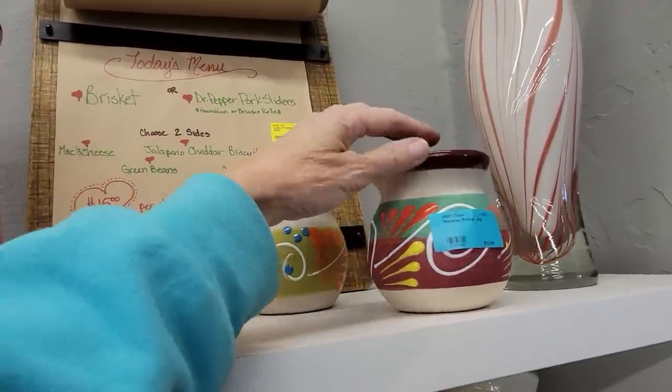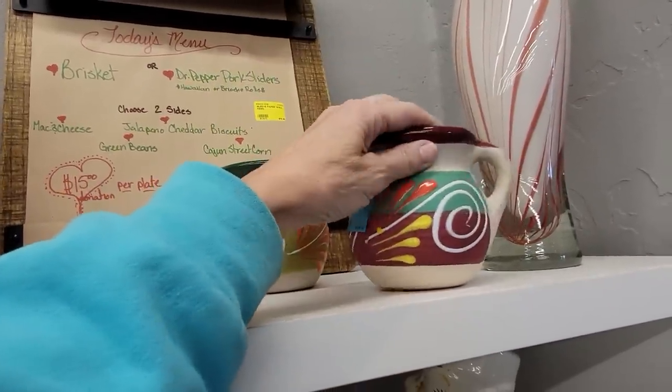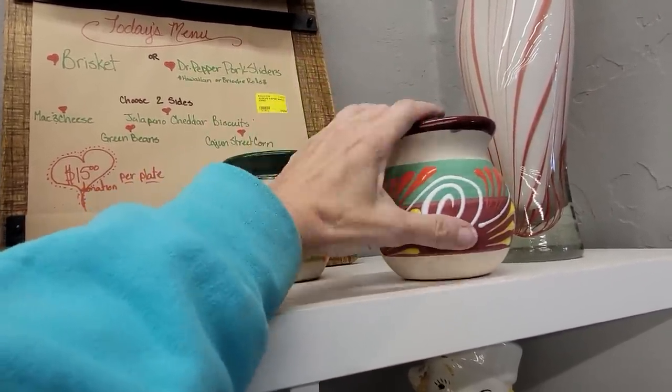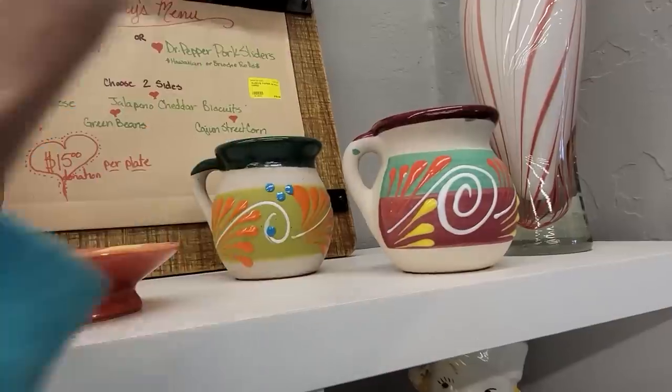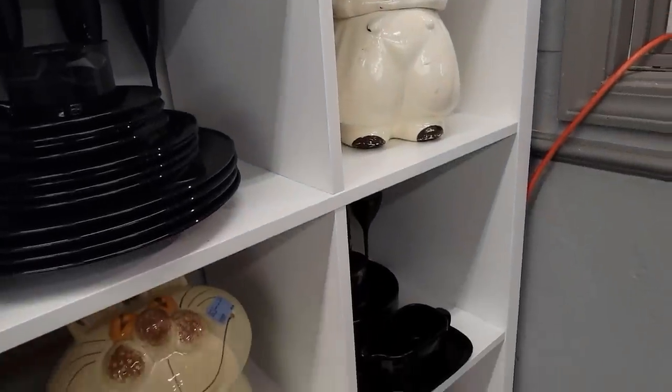We've got these South American pieces — I don't know if they're made in Mexico, but they're more for the tourist trade and not signed. Let me know down in the comments if you want me to run something.